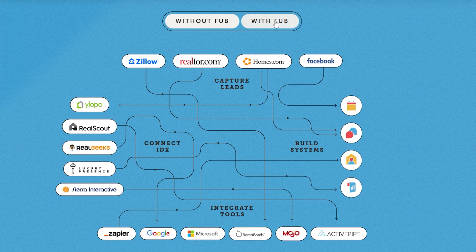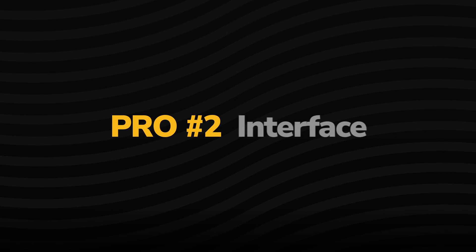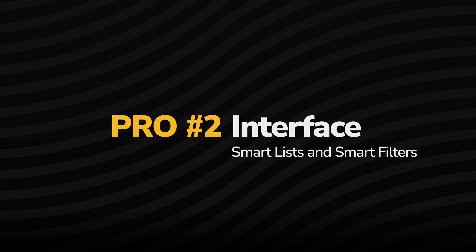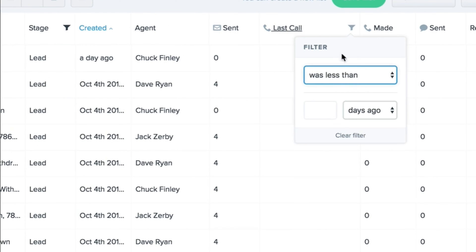So if right now you're finding your leads are in way too many different places, that's definitely a big reason to look into this particular software. Pro number two is the interface — in particular, the smart lists and smart filters that are available to you. Smart lists are an intuitive tool truly made with busy agents in mind. These lists allow you to streamline your prospecting. You can create dynamic lead lists of everything from people you haven't contacted in a given period of time to people who have been on your website recently.